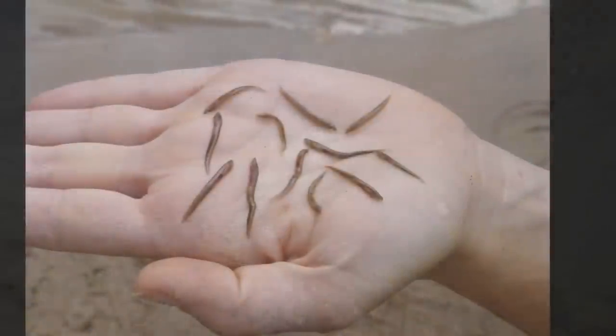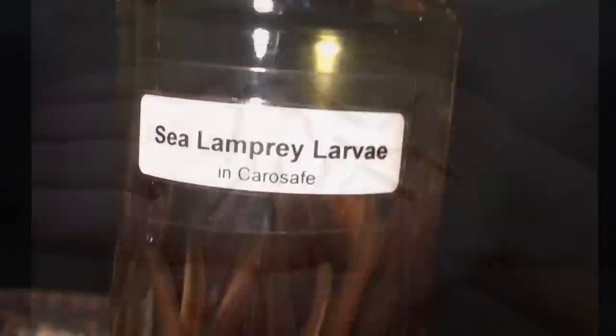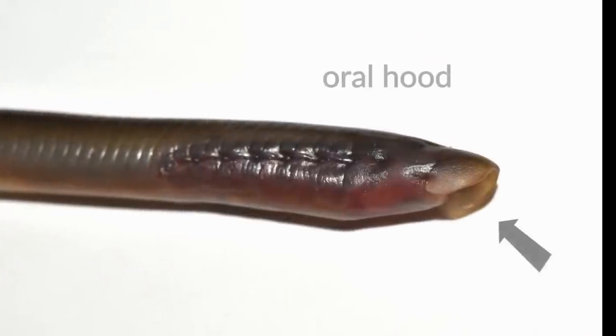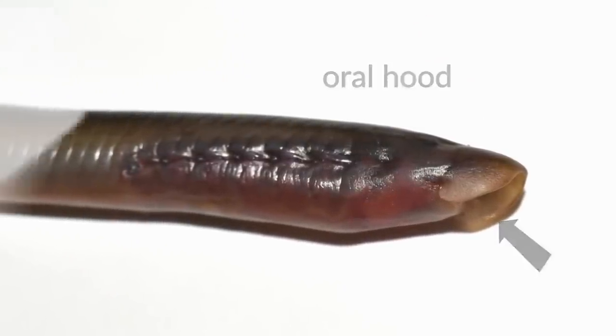At the larval stage, sea lampreys are essentially harmless. They do not have eyes, fins, or the parasitic mouth with all the teeth. Instead, larval sea lampreys have an oral hood — just a large opening — that they use to filter feed on microorganisms living in the water around them. Sea lamprey larvae grow slowly on this diet of tiny plants and animals. In fact, at the age of 5, sea lamprey larvae are only about the size of a green bean.